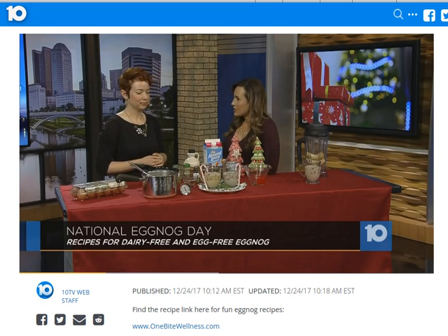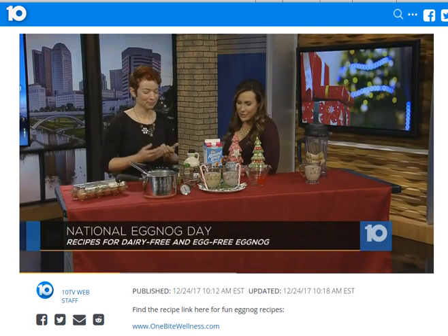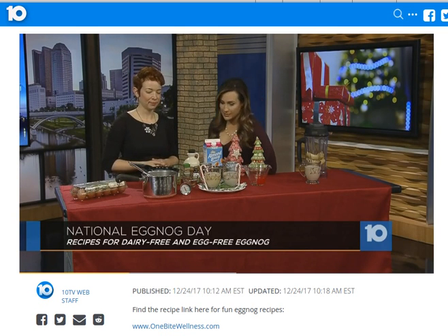And so does all eggnog have to have alcohol? The stuff that we buy at the store — no, usually people will add to it. I figured it was a little bit too early to start that in the studio. Okay, so we're not drinking this morning, but we are going to try some delicious recipes, and you brought two with you, so let's get started.